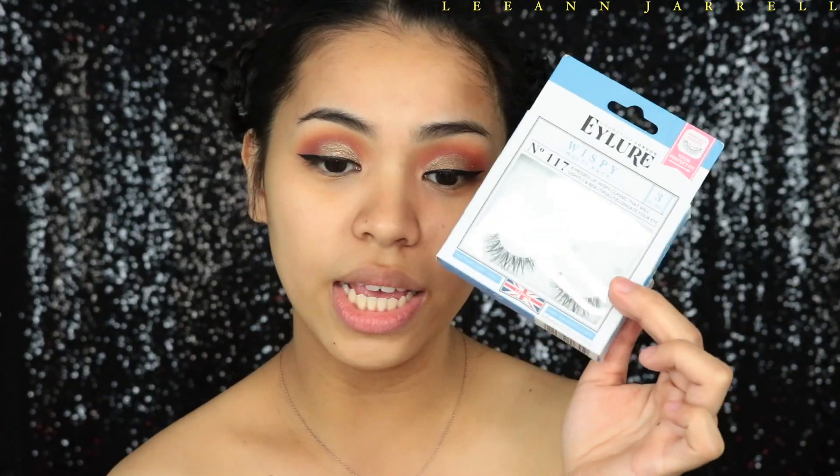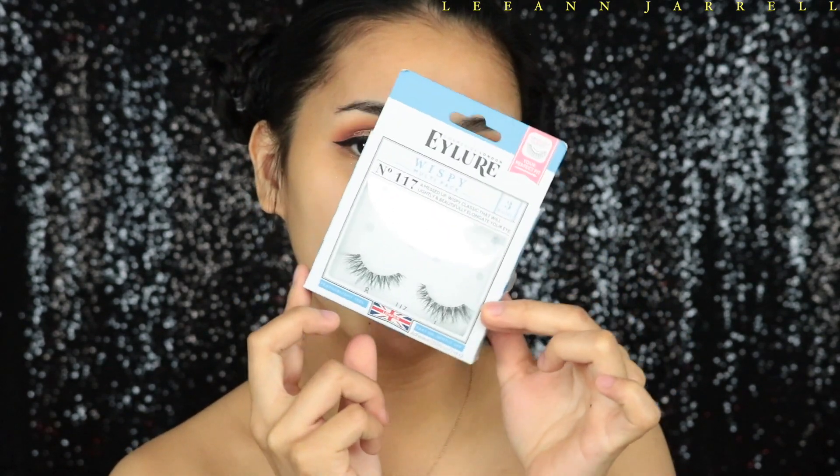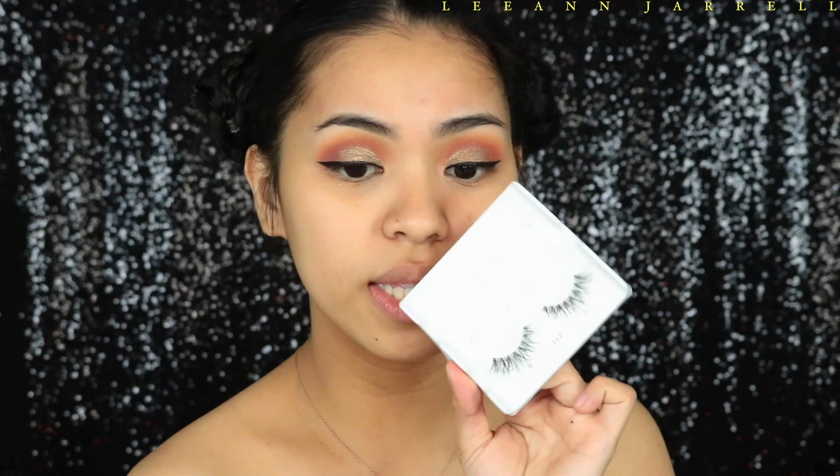For the lashes I am not going to use any NYX lashes — I'm going to use these ones from Allure Cosmetics London, the Wispy number 117.